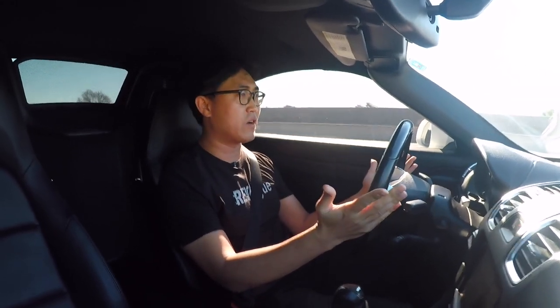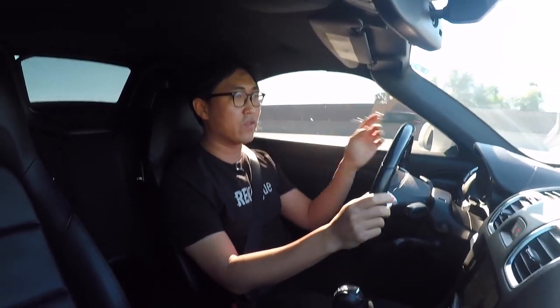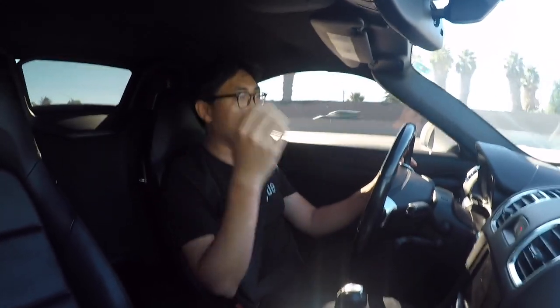Easily the quietest convertible — I'm driving at 75 miles an hour now and the wind noise is very good. If anything, it's coming more from the tire well rather than the roof, because it's a double-layer canvas. Yeah, you don't really hear a lot of wind noise.